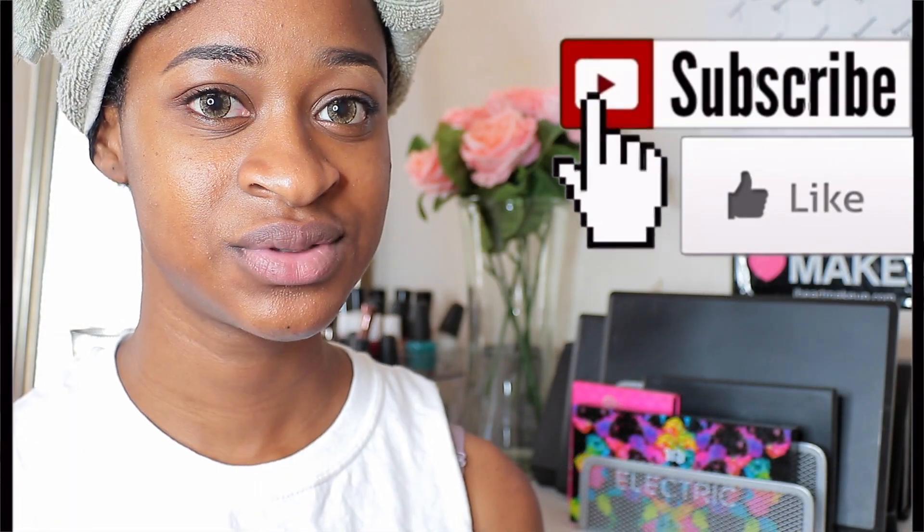Hey guys, so today I'm going to be doing a wash day and I'm going to be telling you what I use to wash my hair and then I'll show you how I deep condition my hair. This will be like an updated wash day routine — I've already washed my hair.